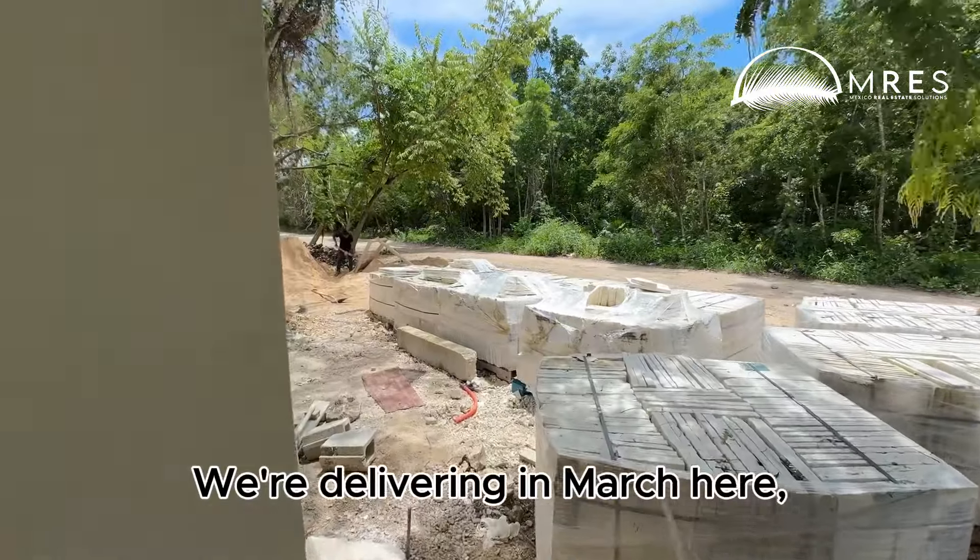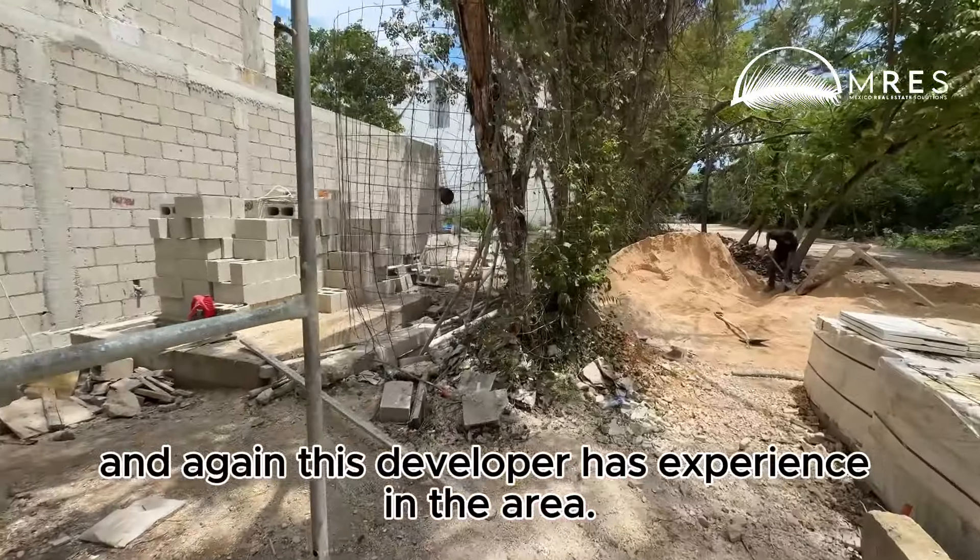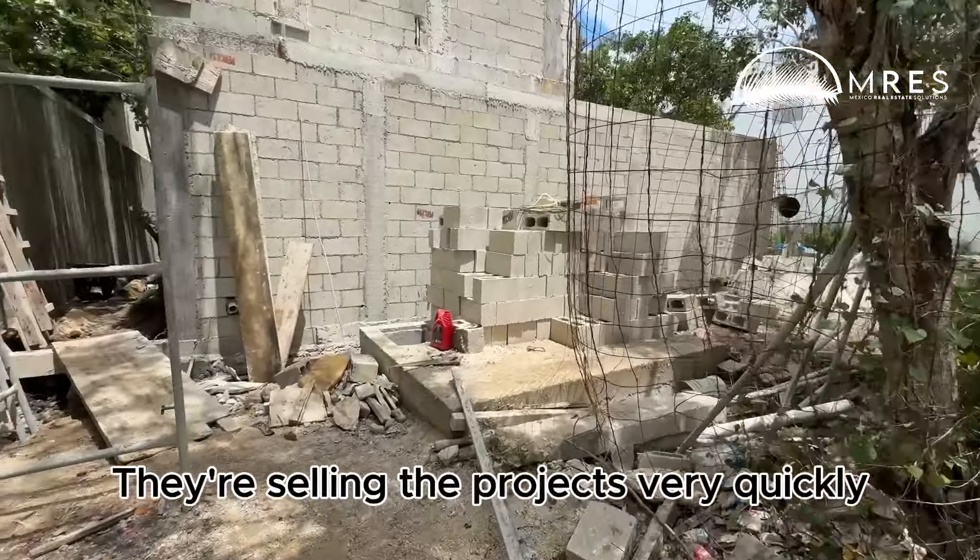We're delivering in March here. This developer has experience in the area and they're selling the projects very quickly.